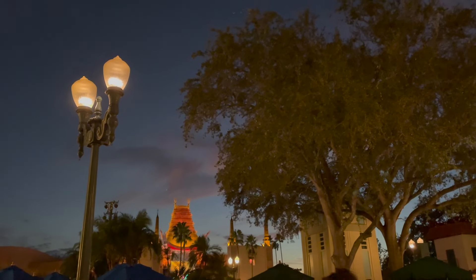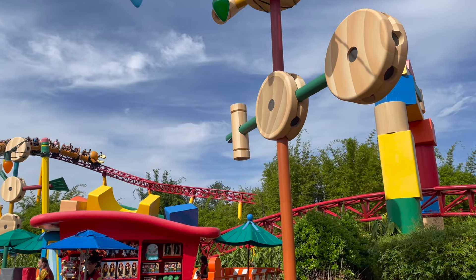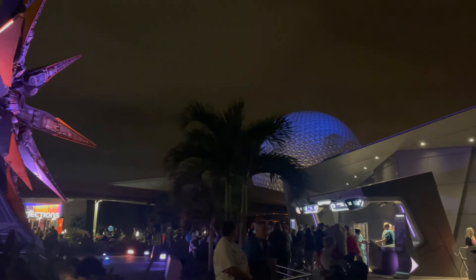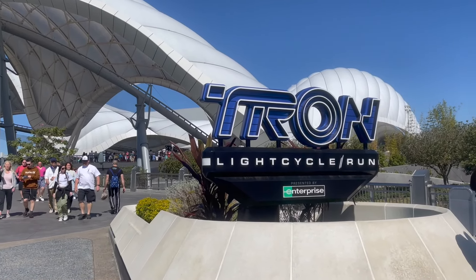Since there are now three tiers of Lightning Lanes, let's compare and review them. Single Pass provides access to individual attractions not part of the Lightning Lane Multi-Pass — standalone rides you pay for individually. These are the five most popular rides: Tron and Seven Dwarfs Mine Train at Magic Kingdom, Rise of the Resistance at Hollywood Studios, Guardians of the Galaxy at Epcot, and Flight of Passage at Animal Kingdom. Skipping the line for these currently costs between $14 to $25 per attraction per person — that adds up quickly.